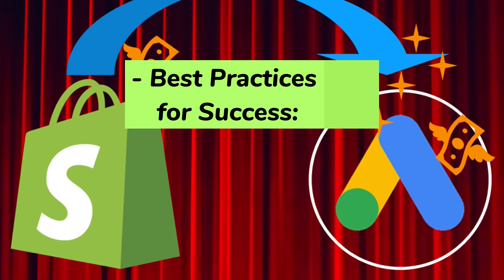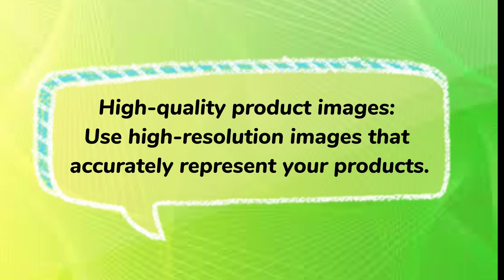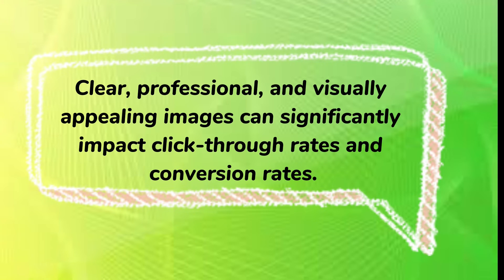Best practices for success. High-quality product images: use high-resolution images that accurately represent your products. Clear, professional, and visually appealing images can significantly impact click-through rates and conversion rates.